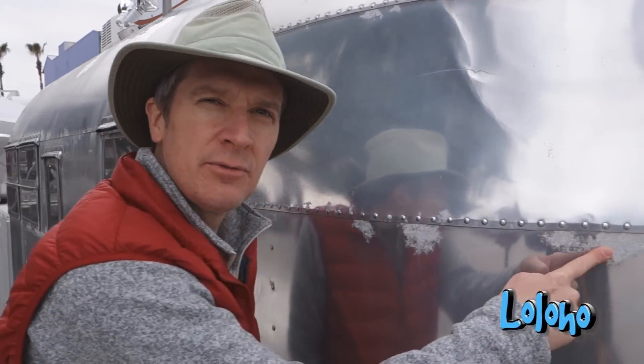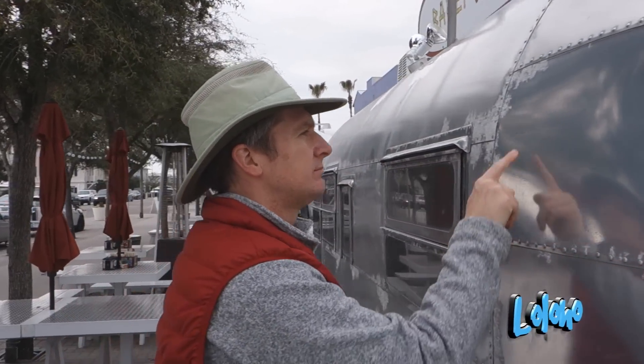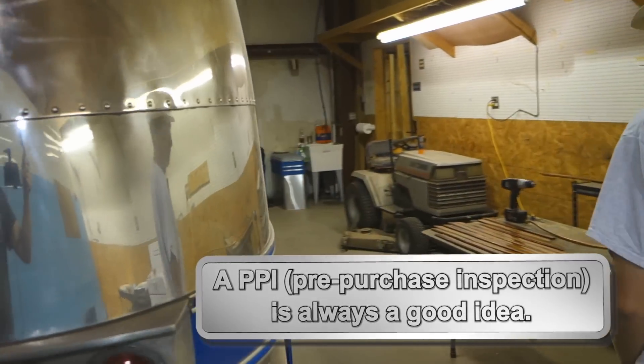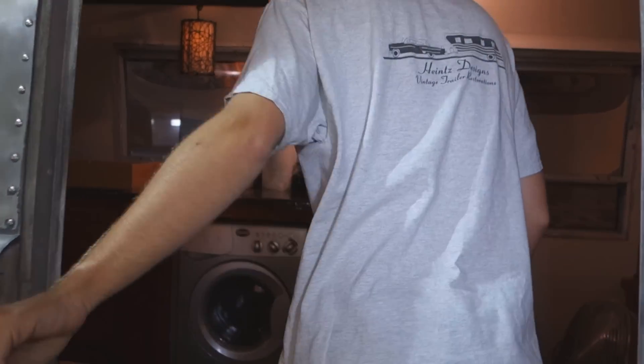If you're purchasing a vintage or used Airstream from a private party, you need to have someone look at it — preferably you yourself. Ideally, you could get an Airstream expert to conduct what is called a PPI, or pre-purchase inspection. Here at Heinz Designs, we're always willing to help. If they have a trailer they're looking to purchase and it's close by, we'll offer the service of going to inspect it, take detailed pictures, send them to you, and give you our general consensus on the trailer. If it's not close to us, feel free to email us photos and we can give you our opinions based on those photos.